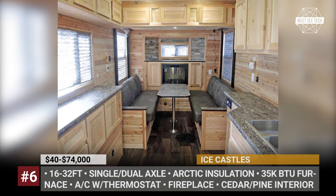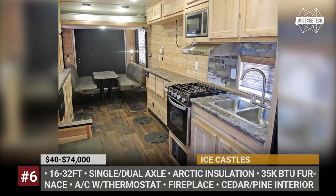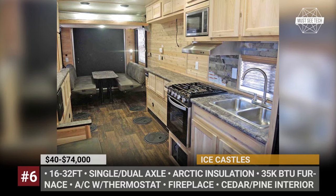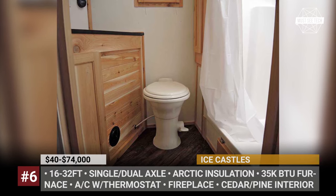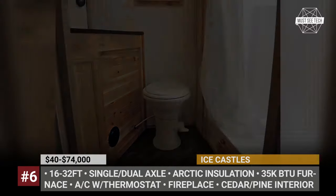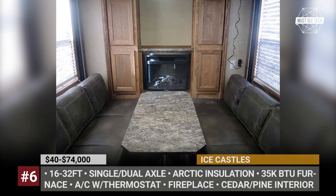The modern lineup of Ice Castles consists of rather affordable entries like a 6.5-foot Sport Angler RV, but more demanding buyers can own a dual-axle 32-footer called the All-Season Traveler Fifth Wheel. These caravans are equipped with Arctic insulation, 35,000 BTU furnaces, fireplaces, ACs with thermostats, and a long list of practical amenities.